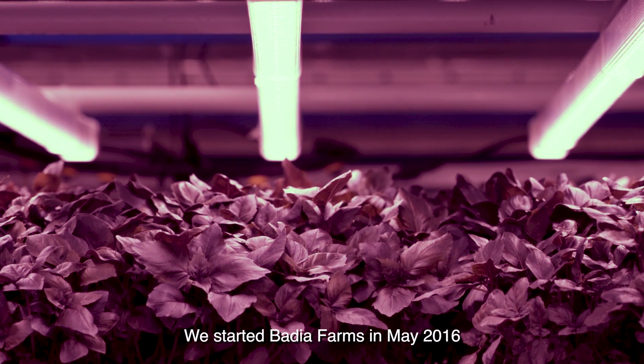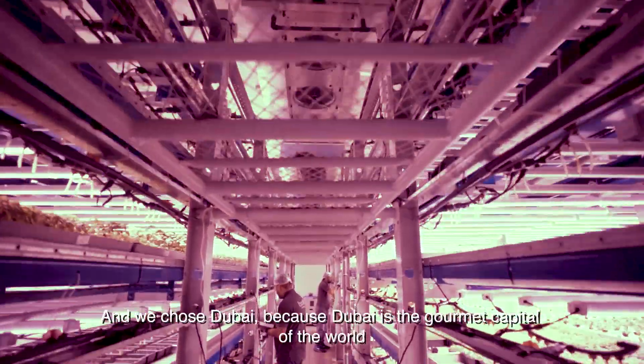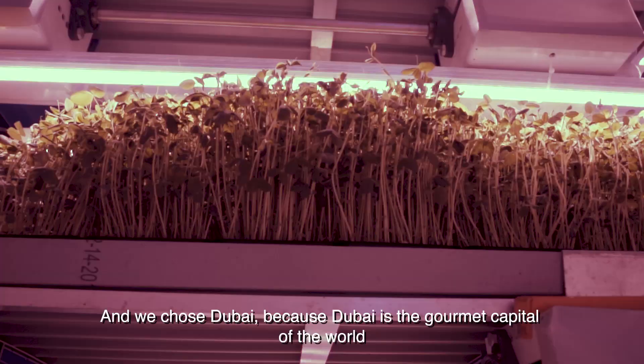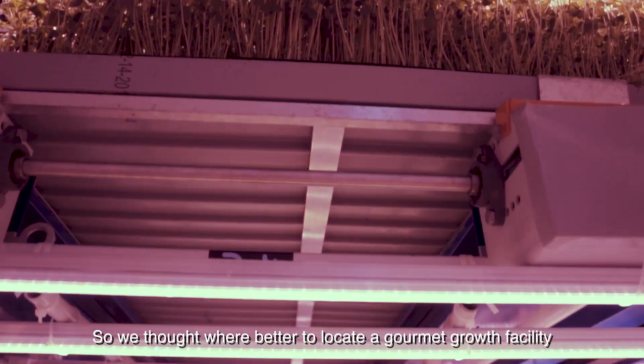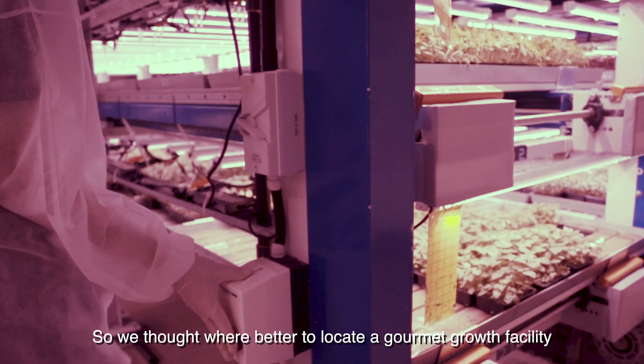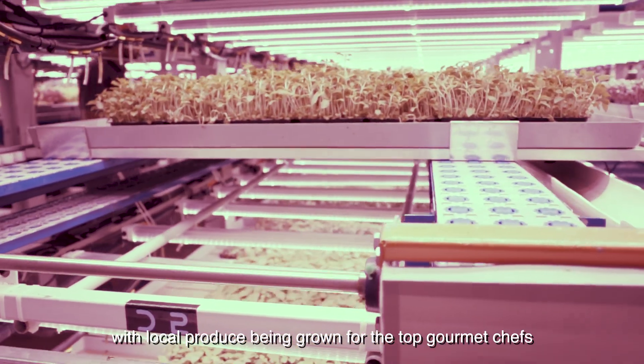We started Badia Farms in May 2016 and we chose Dubai because Dubai is the gourmet capital of the world, so we thought where better to locate a gourmet grow facility with local produce being grown for the top gourmet chefs.